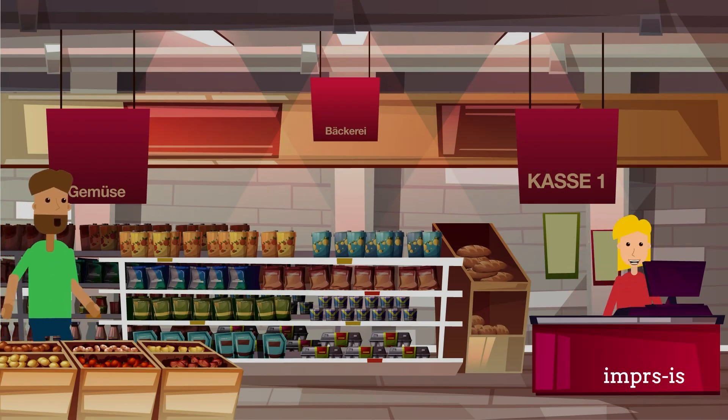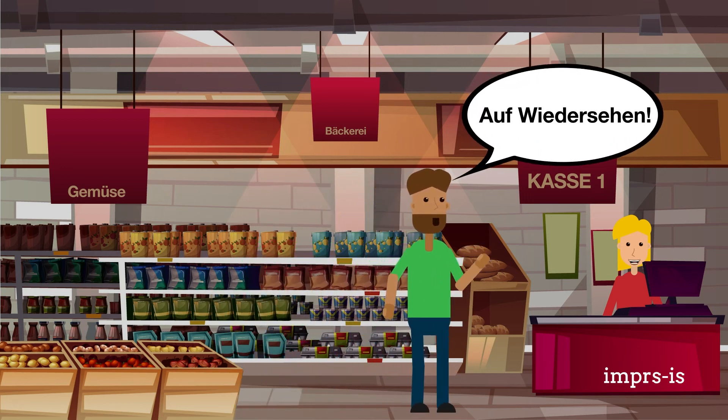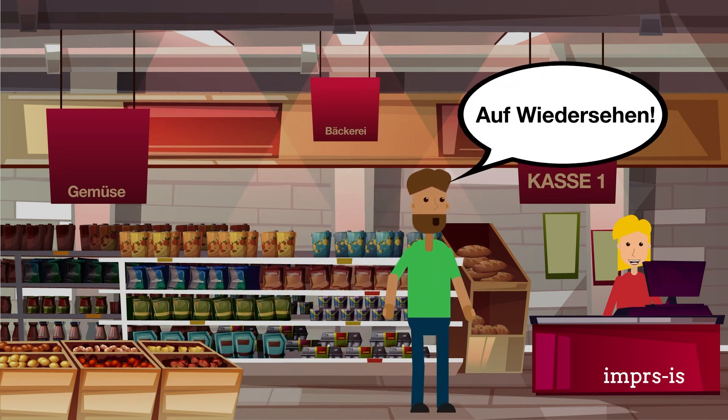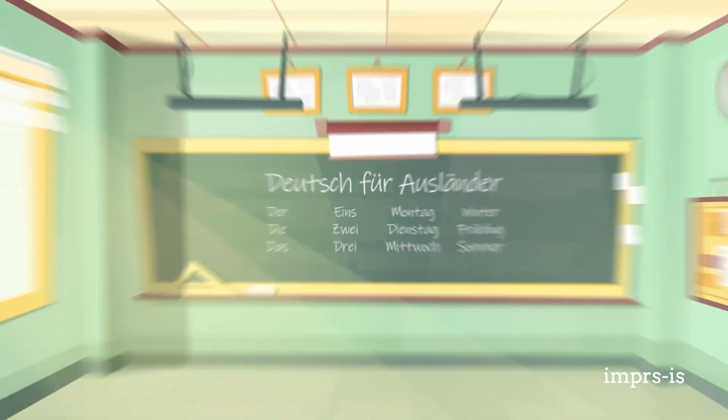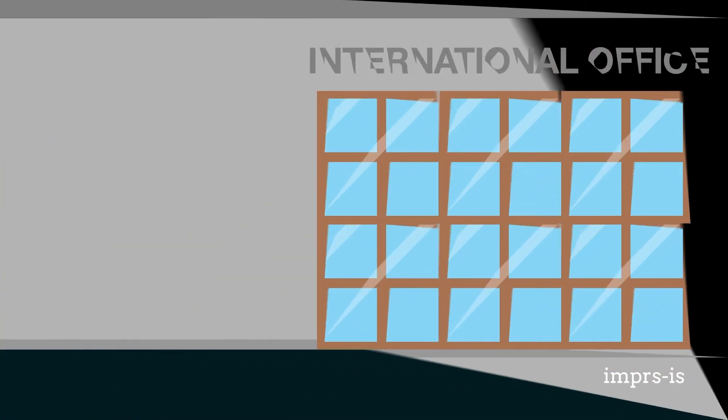There are many reasons to learn German during your stay, and learning German has many benefits as you will be able to communicate comfortably with local residents. Also, you might decide to remain in Germany and make it your forever home. IMPRS-IS is happy to support you in learning German. We even offer cost-free German classes to all of our PhD scholars.